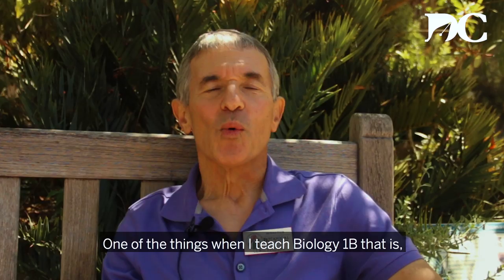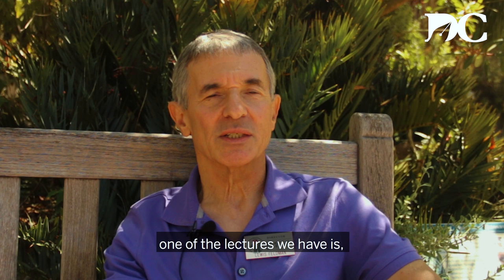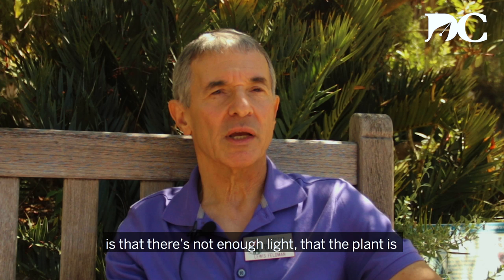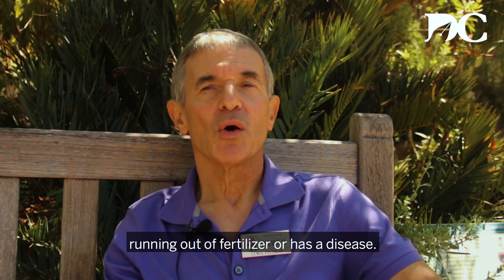One of the things when I teach Biology 1B — one of the lectures we have is 'What's wrong with my plant in my dorm room?' Every year students bring plants to me and ask for a diagnosis as to what's wrong. Usually the two or three things that are wrong is that there's not enough light, or that the plant is running out of fertilizer, or it has a disease.